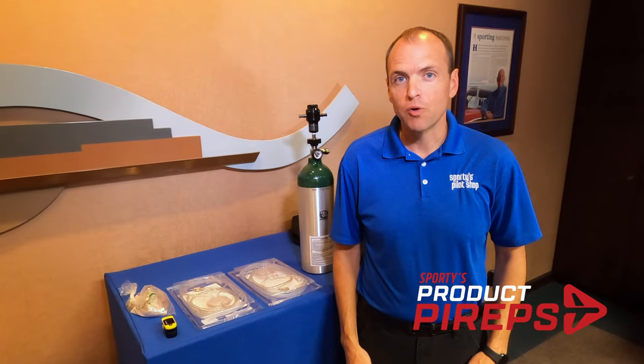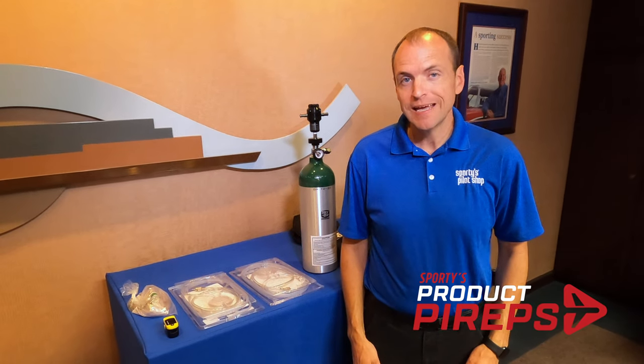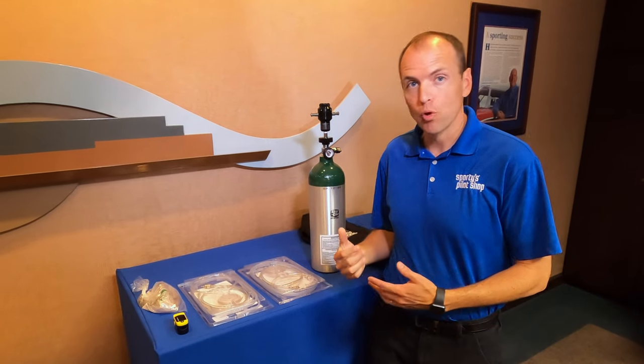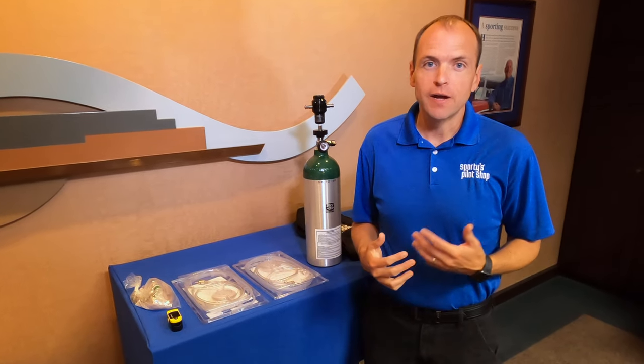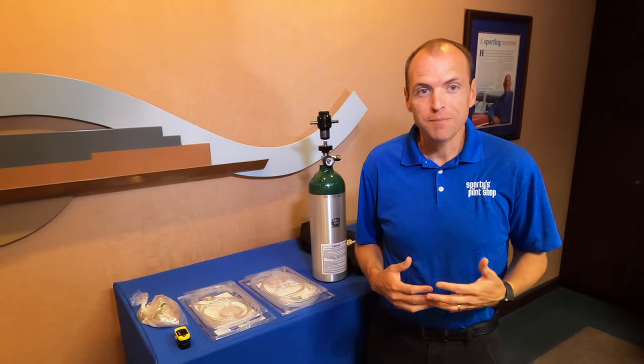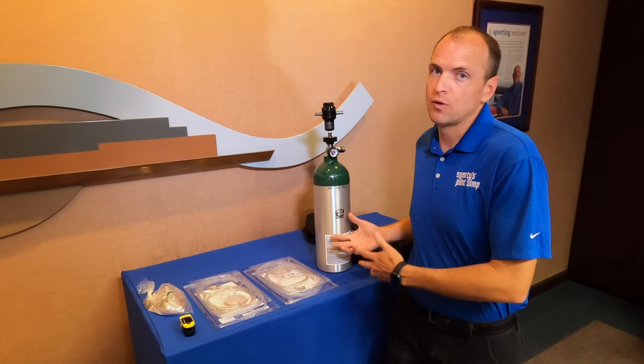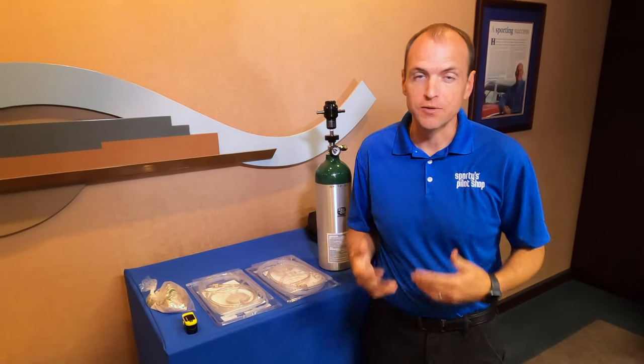Hello and welcome to another one of Sporty's Product Pirate videos. My name is Doug and today I want to talk about oxygen systems, specifically portable oxygen systems. Many of us fly aircraft that have the capability of going to higher altitudes but they don't have oxygen systems built into them, so we can take a portable system along with us to supplement in the case we want to go higher.